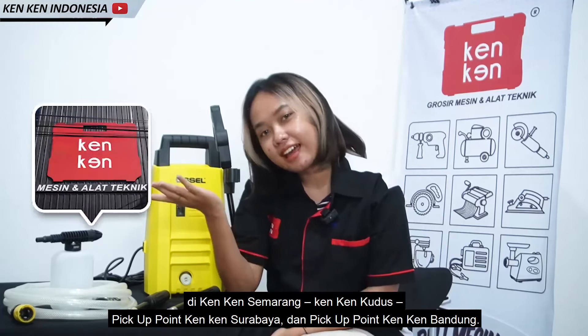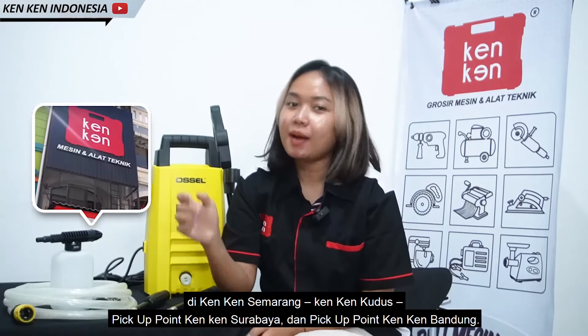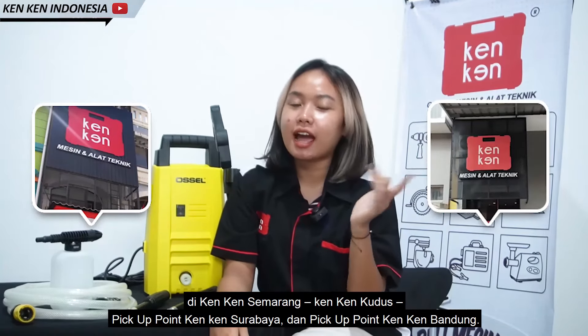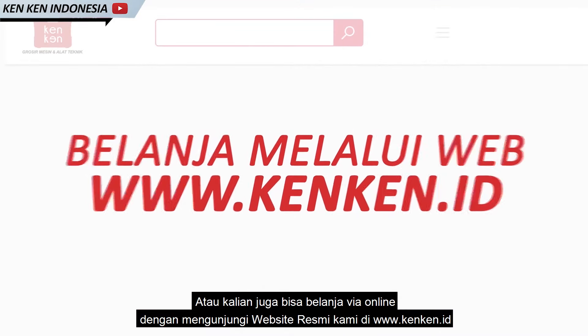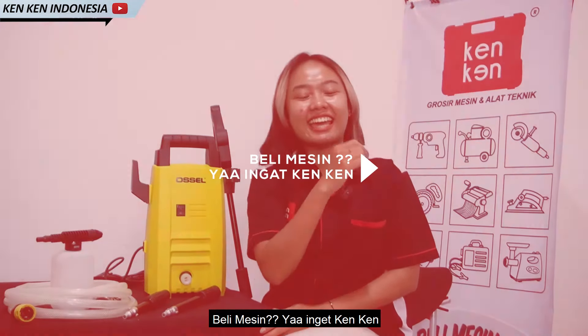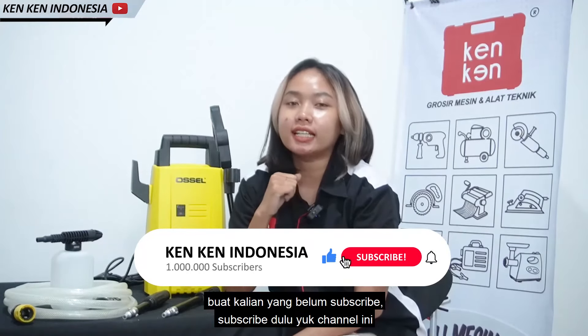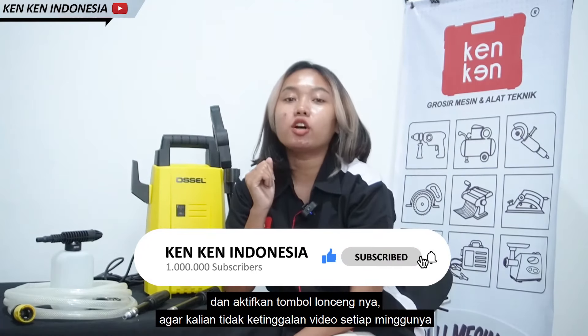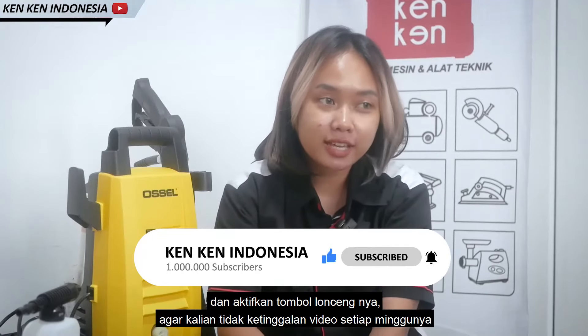Kalian bisa dapatkan segala jenis mesin dan alat teknik dengan mengunjungi outlet KenKen terdekat, seperti di KenKen Semarang, KenKen Kudus, Pickup Point KenKen Surabaya, Pickup Point KenKen Bandung, atau kalian juga bisa mengunjungi website resmi kami di www.kenken.id. Beli mesin, ya ingat KenKen. Buat kalian yang belum subscribe, subscribe dulu yuk channel ini dan aktifkan tombol loncengnya, agar tidak ketinggalan video terbaru setiap minggunya.